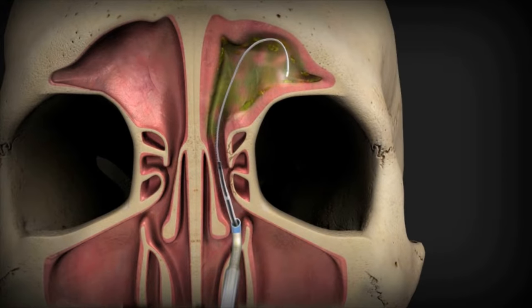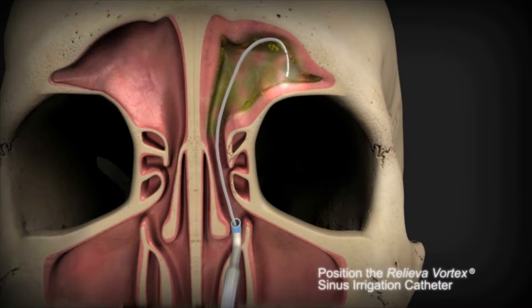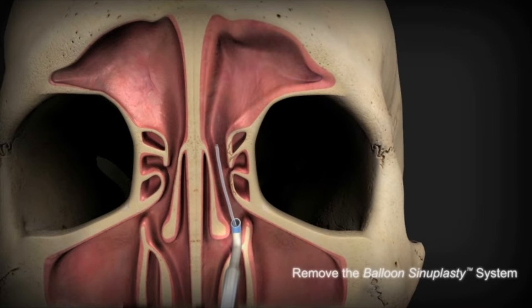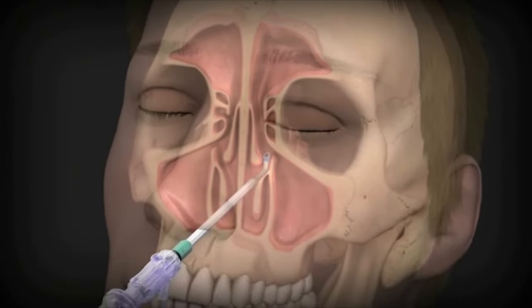It's a much more comfortable setting, and the majority of patients who have had the in-office balloon sinuplasty would recommend the procedure to their friends and family. The majority of patients have had a much lower out-of-pocket cost for procedures performed in a lower-cost office setting versus an operating room.